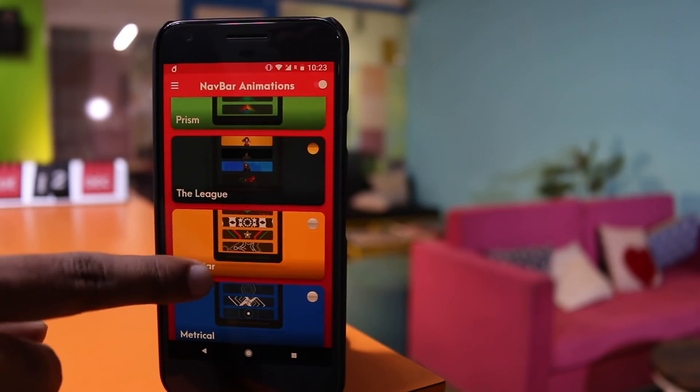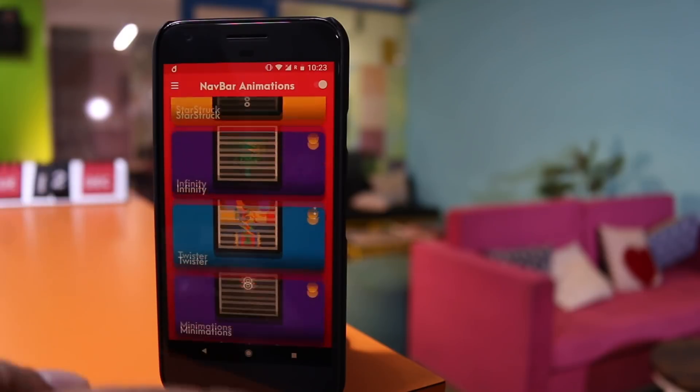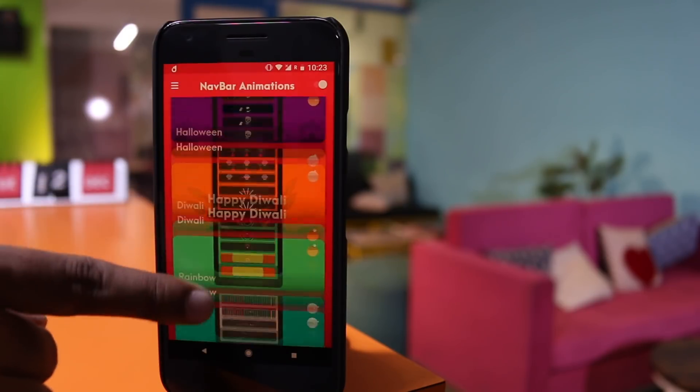I like the Flash one though. Overall, this application is free and comes with several different animations to choose from — you get 90 animations in total. However, most of the good ones are paid, so you will have to keep that in mind.